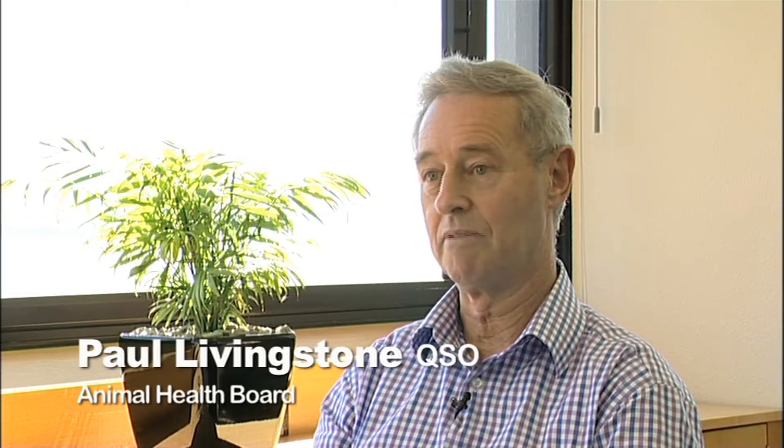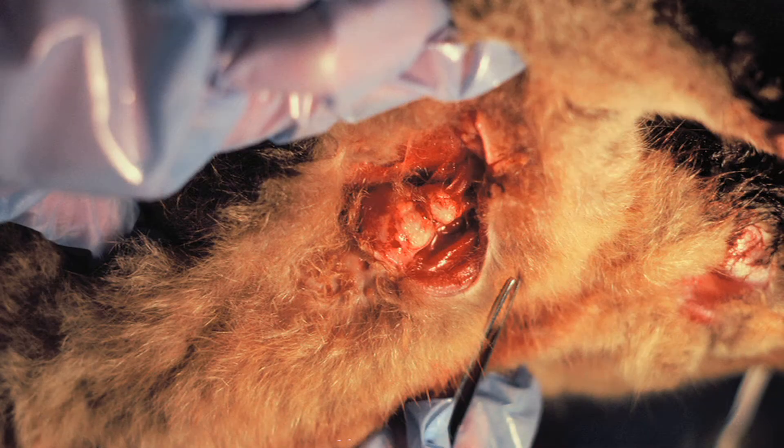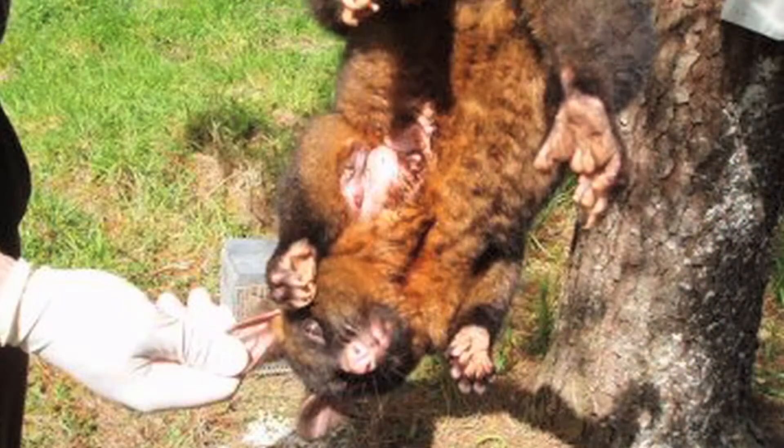TB possums were found in 1967. By 1971, researchers had identified that TB possums were the cause of TB in cattle. Everyone said it was pus on pasture — TB possums with big open lesions. Doing necropsies of possums, they were full of TB pus. They had open lesions, and you thought, yeah, that's what it is.